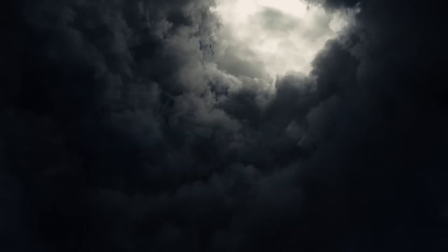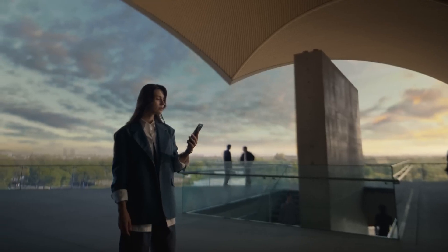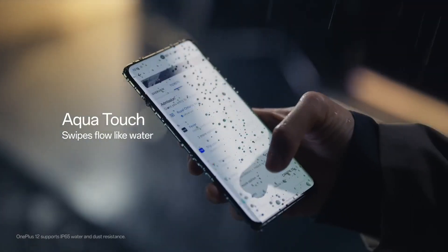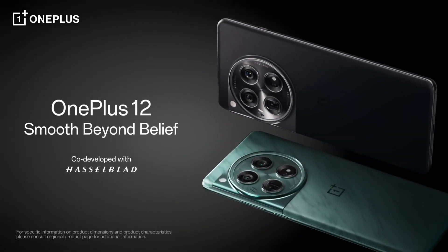Enjoy all-day battery life with the HomePlus 12's massive 4500mAh battery paired with Warp Charge 65T fast-charging technology that gets you back to 100% in just 30 minutes. Plus, with IP68 water and dust resistance, you can take your phone anywhere. Upgrade to the HomePlus 12 today and experience the future of smartphones.